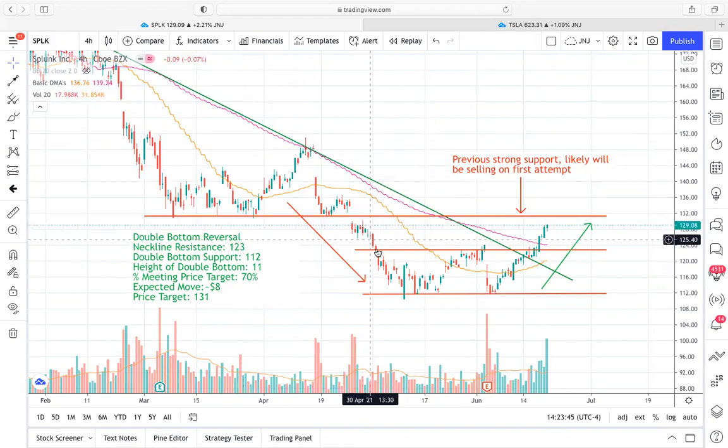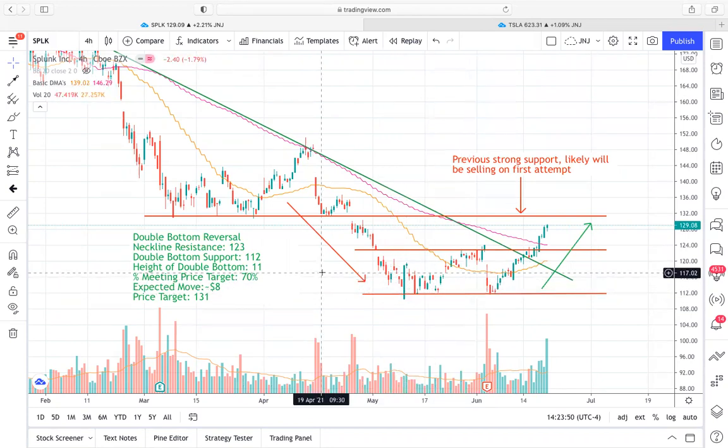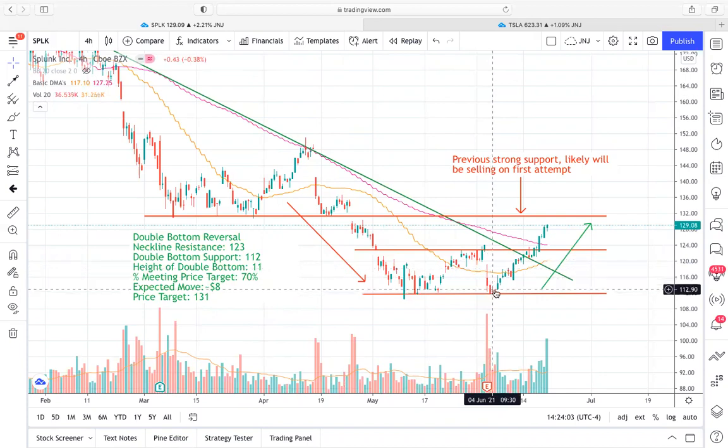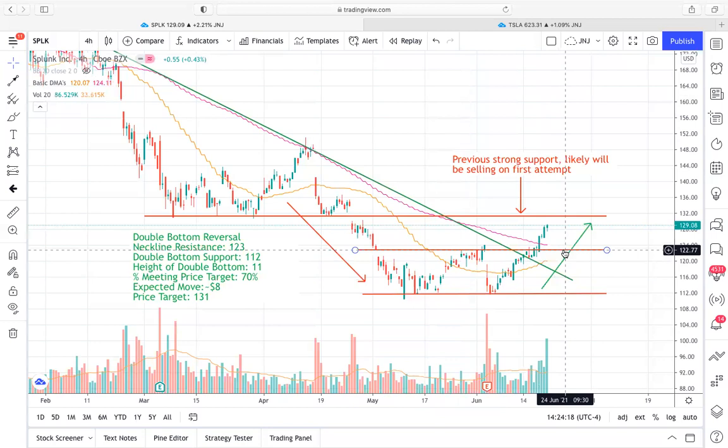This downtrend formed and we got our first bounce off of this support zone right around $112 — this is where we formed the double bottom support. Prices rebounded, ran up to that $123 price level, then rejected and gapped down after the earnings event. And then again it revisited this $112 price level and bounced nicely. So this is where you're starting to see that this could in fact be a double bottom reversal.